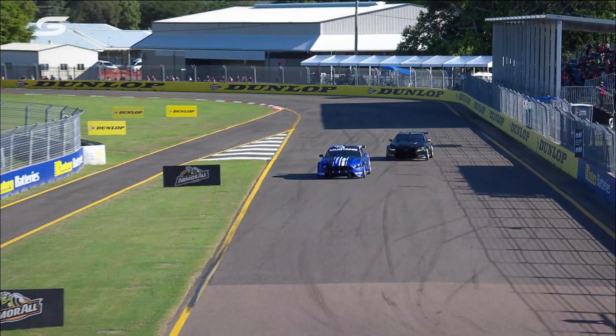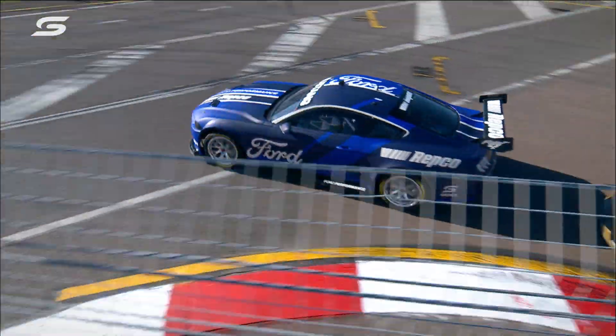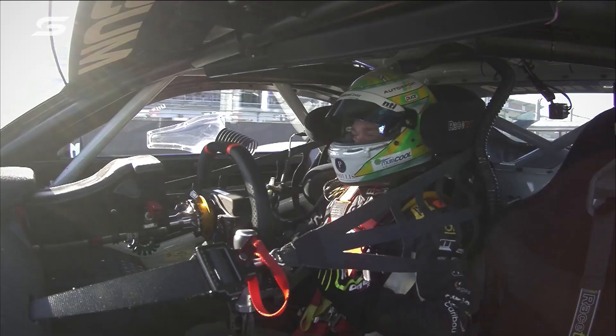Then spot your brake mark for the last corner — easy to overshoot. And that's a lap of Reid Park, hope you enjoyed it. New Gen 3 Mustang, good fun, enjoy!